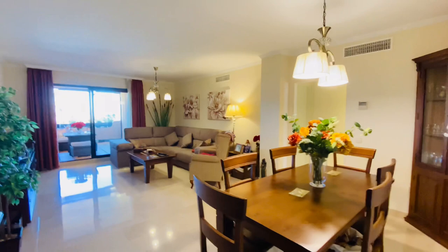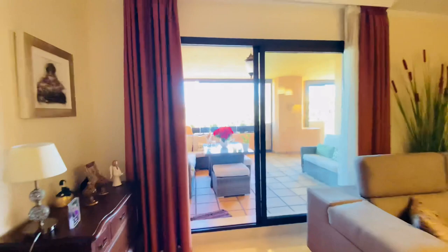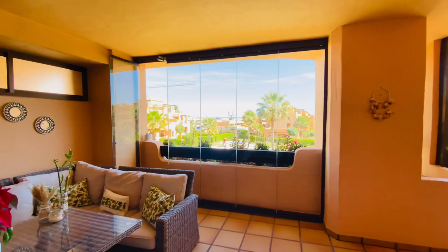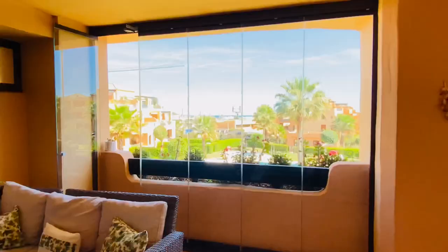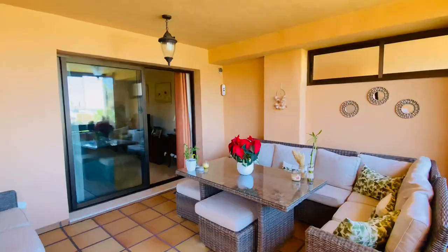The apartment also has air conditioning, hot and cold. You access the covered terrace that has also been glazed in, so we call it a winter terrace. There's some sea view even though we can't really appreciate it with the camera. And even though it's a ground floor apartment, it's elevated — we're three meters above the pool area.